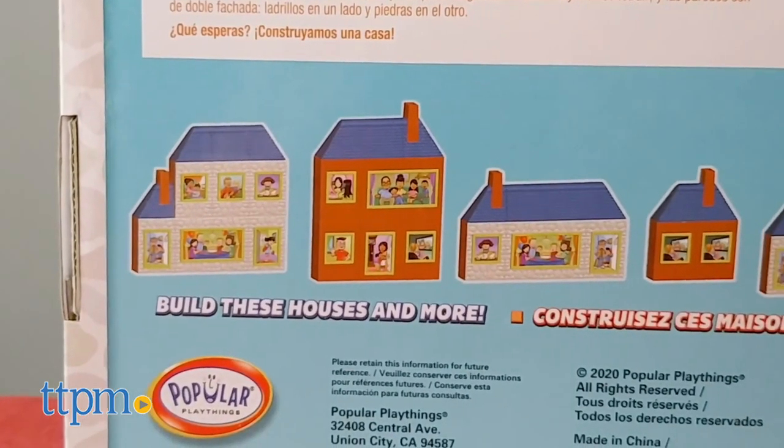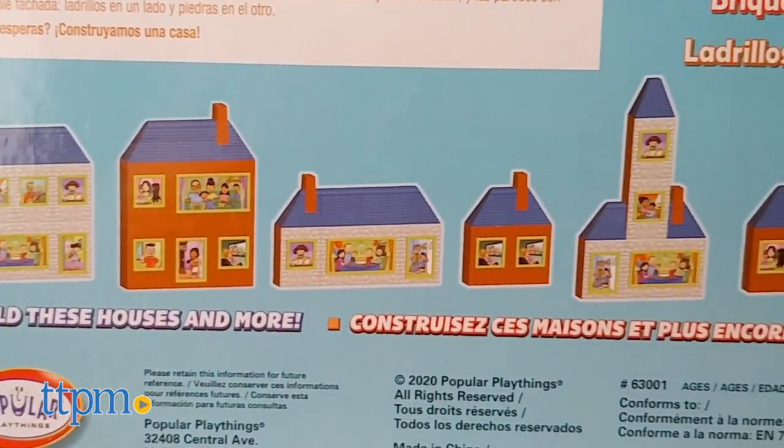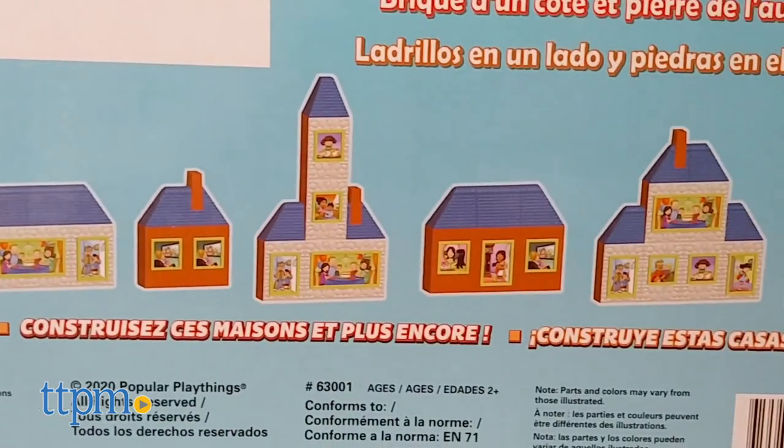The set does not include instructions, but figuring out how to play is easy to do and the pictures on the box can serve as building inspiration.